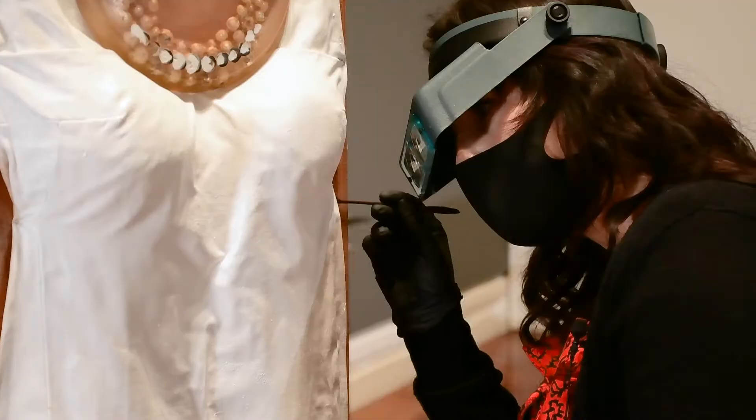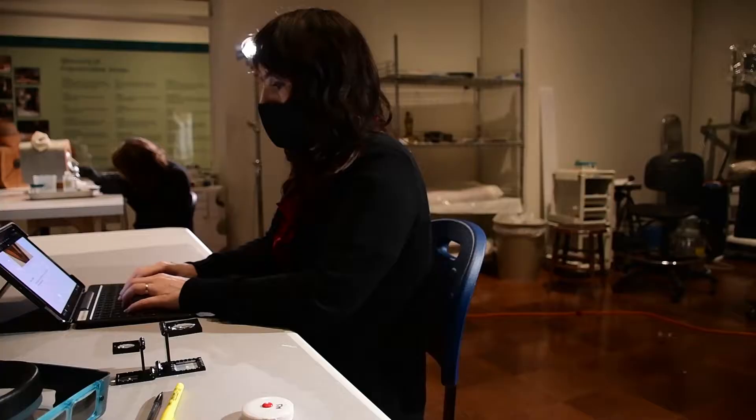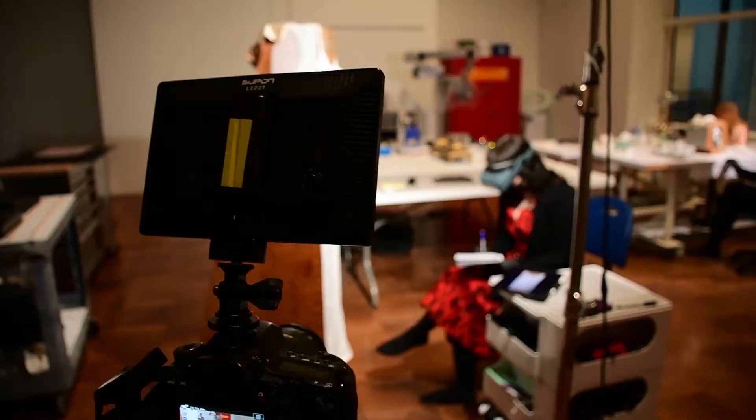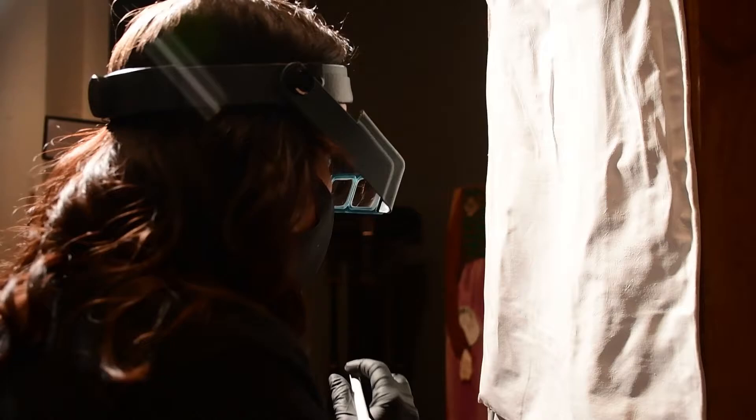I'm Marissa Stevenson. I am the Crest Fellow in Multimedia Textile Conservation here at the Museum. Right now I'm doing examination and documentation, which is really important in the field of conservation to monitor all of the things that could be degrading or cracking or any sort of issue that could be presenting itself at this time — kind of like a physical when you go to the doctor.